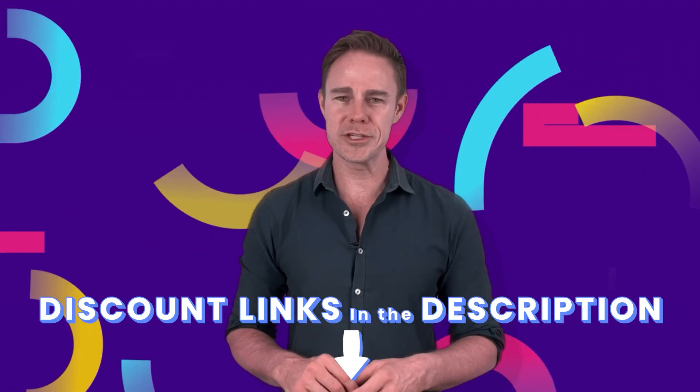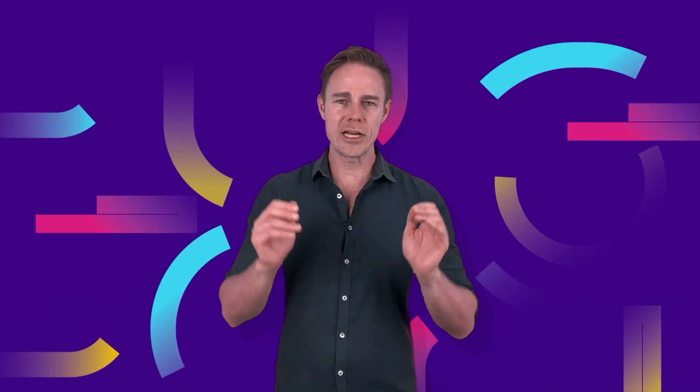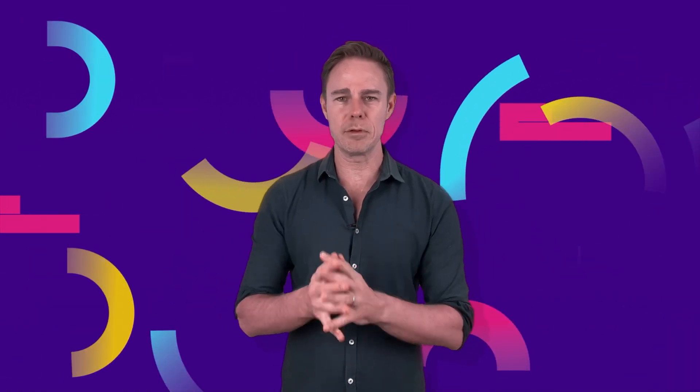As always, you can find pretty good discounts for both of these VPNs in the description below. Go check it out. So let's start with the first VPN of our double feature, Private Internet Access. Private Internet Access, or PIA, is based in the US, specifically Colorado. Now, being a US-based provider comes with some advantages and disadvantages. So, knowing this limitation, how does PIA address privacy and security?